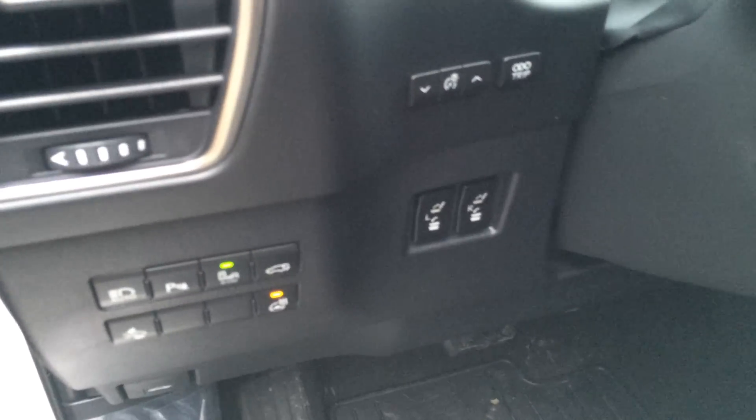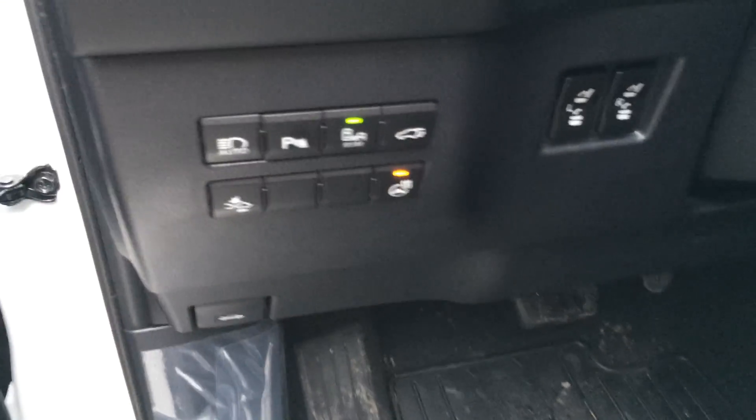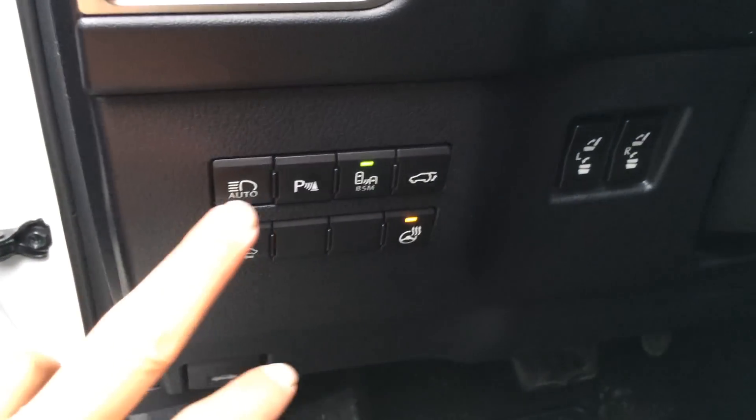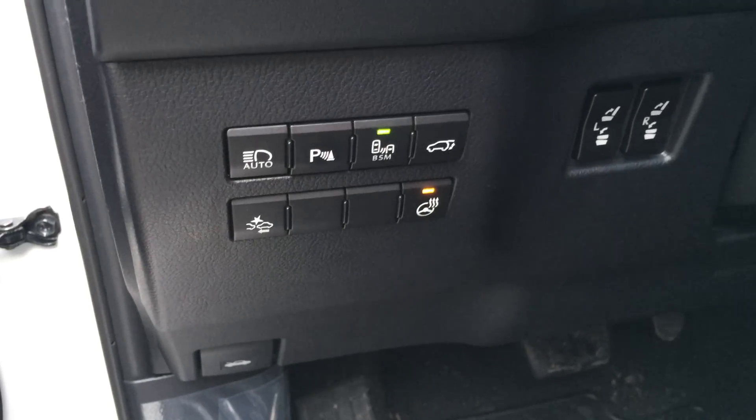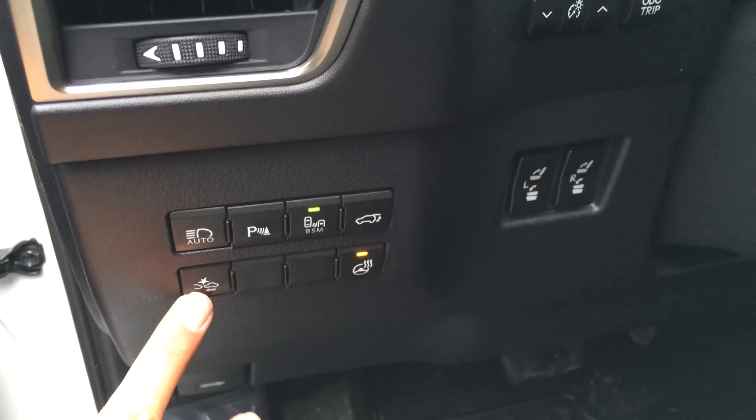You have odometer trip and dashboard lights. These buttons are for the back seat to fold them down or put them back up. You have your automatic high beam feature, park assist, blind spot monitoring, trunk release, heated steering wheel button, and the pre-collision alert system — you can change the sensitivity.